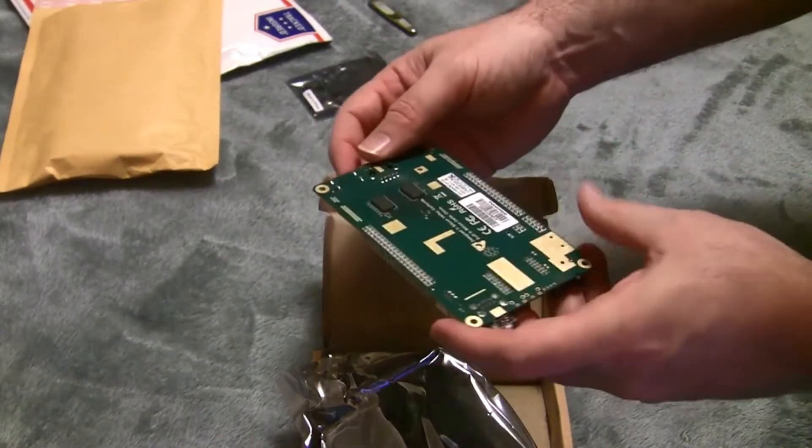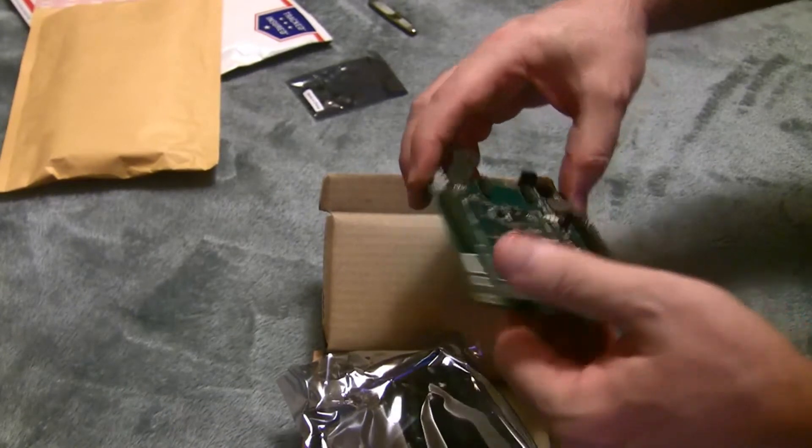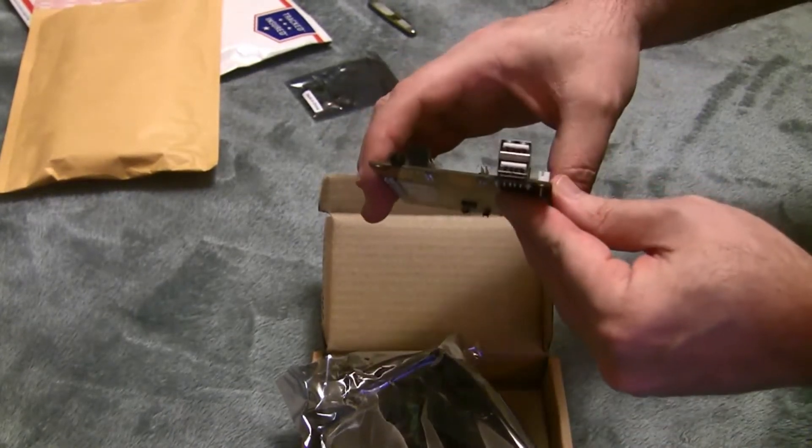It's a little bit bigger than the Raspberry Pi 3, but again I expected that.